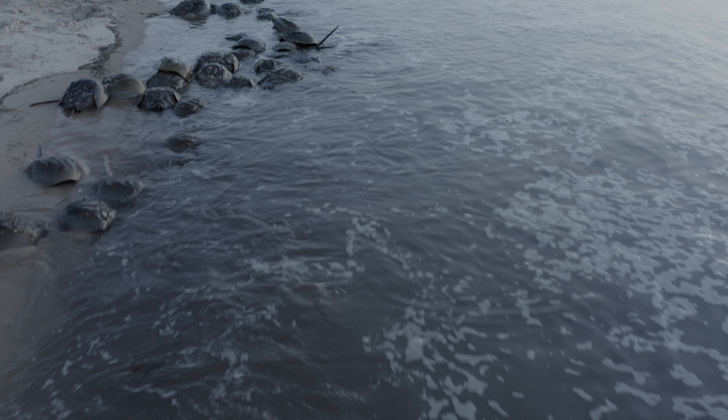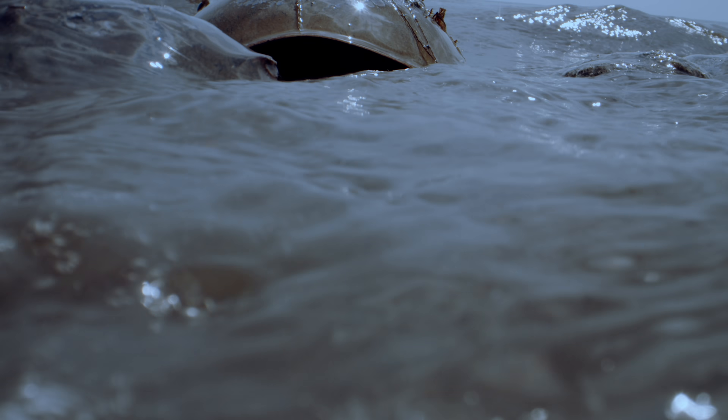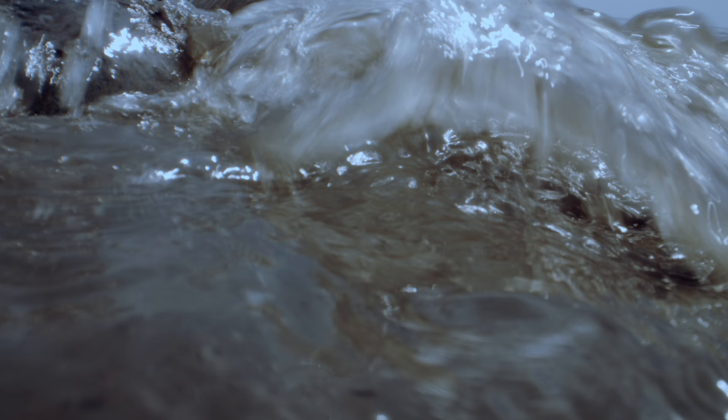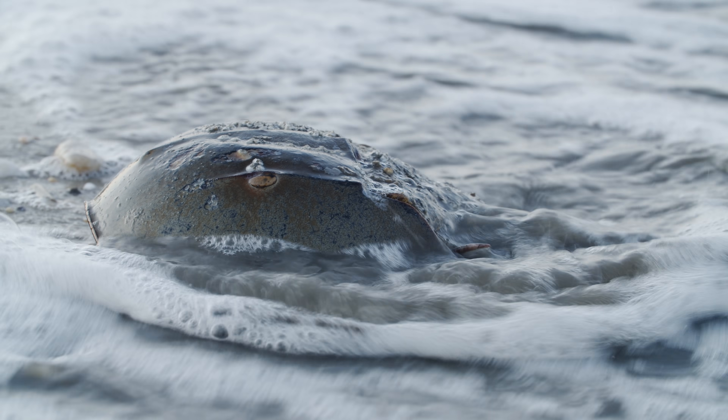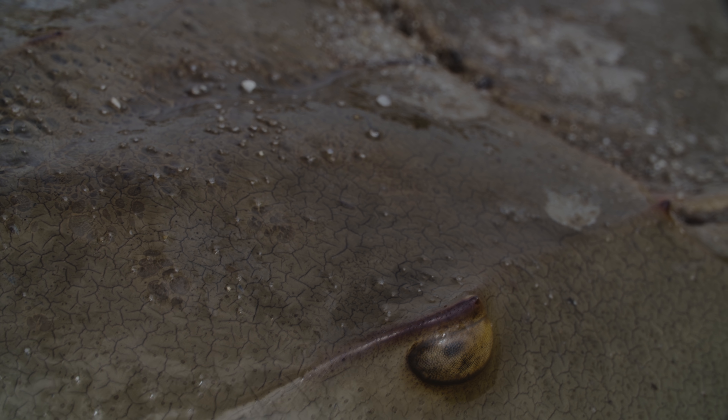It all started two weeks ago, when the tides were at their highest. Horseshoe crabs emerge from the briny deep and head for the shore with only one thing on their minds: a springtime spawning spree.